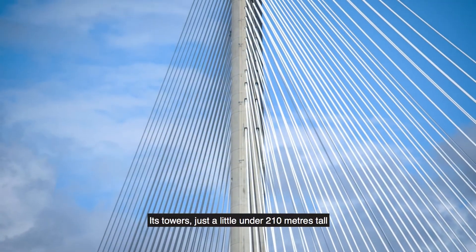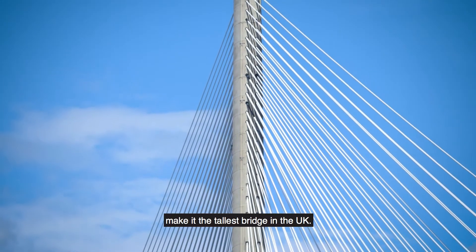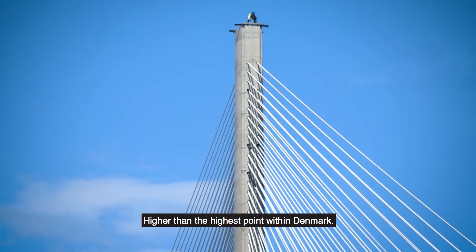Its towers, just a little under 210 metres tall, make it the tallest bridge in the UK — higher than the highest point within Denmark.